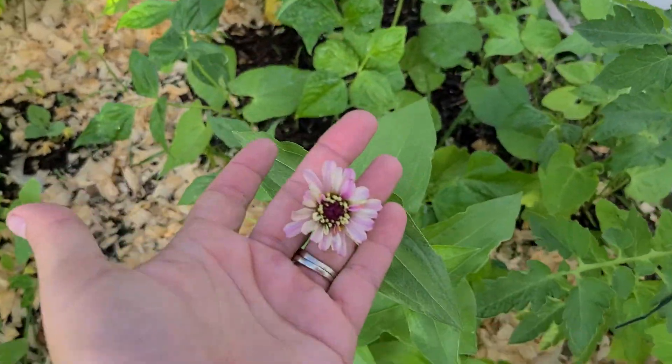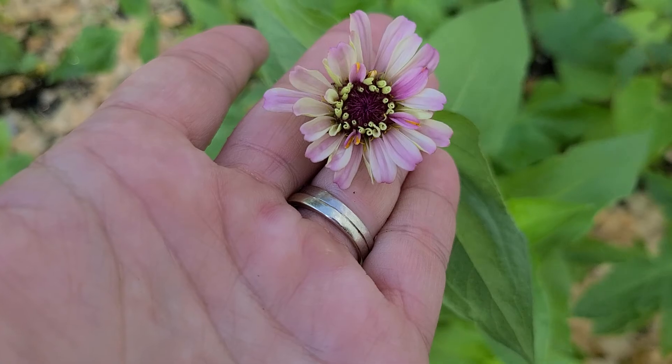Here is my first Xenia to bloom. Look how pretty. Yay!